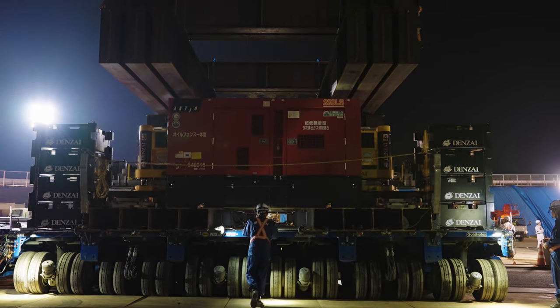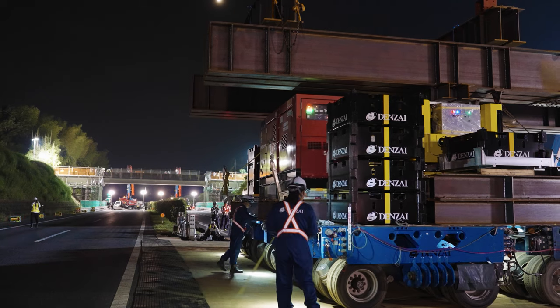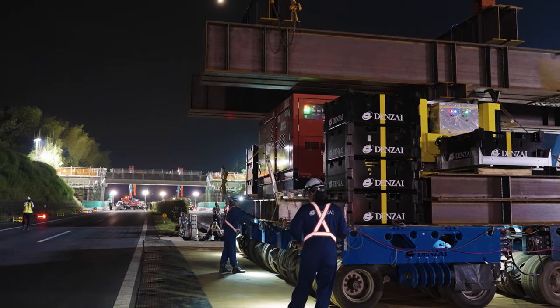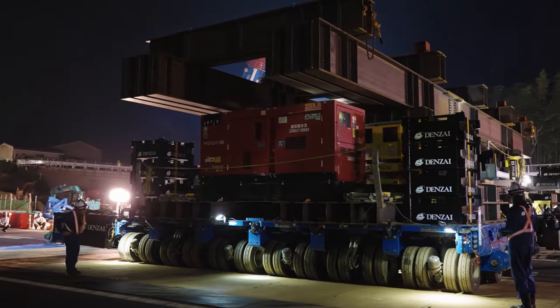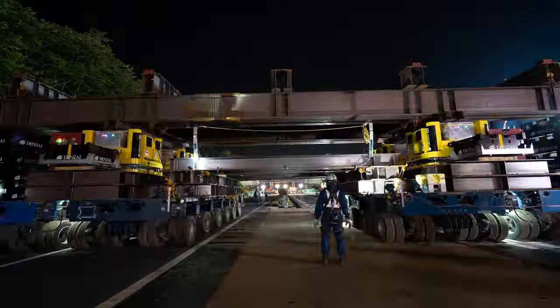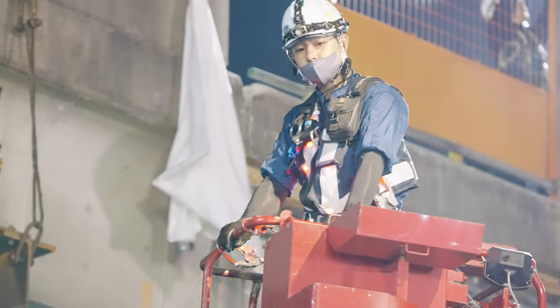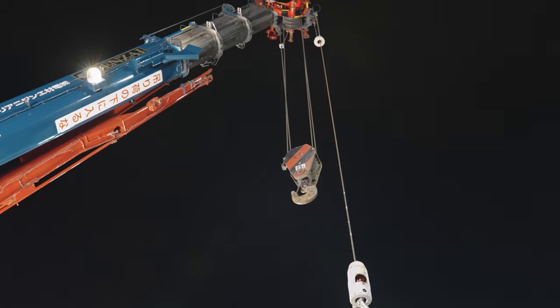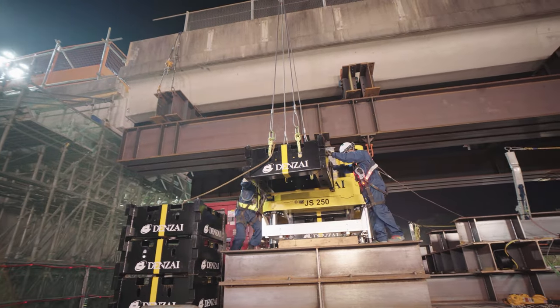To orchestrate this intricate construction, Denzai has been entrusted with two meticulous bridge removal operations from this critical expressway segment. The removal of each bridge posed a formidable challenge that demanded a highly specialized engineering solution — an area where Denzai has consistently demonstrated their pioneering expertise.